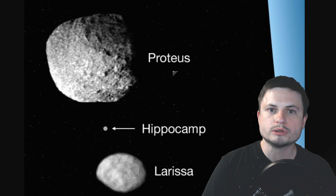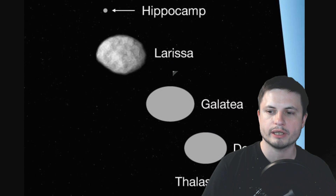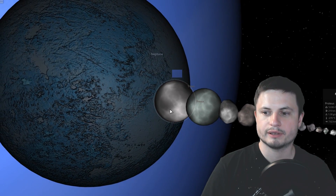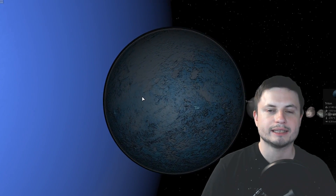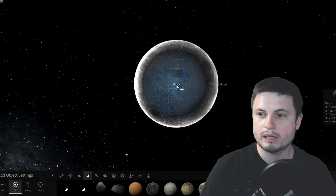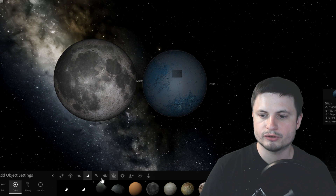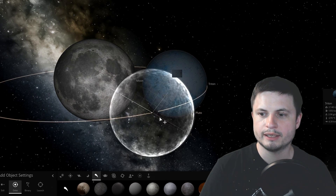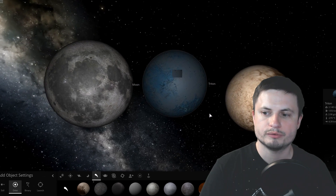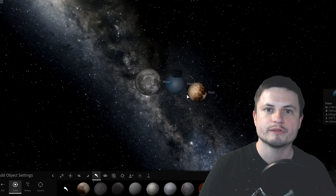If you compare all of the moons of Neptune in one picture, Hippocamp is relatively small compared to the others. Then we have Triton, which is in a league of its own — essentially a small to medium-sized dwarf planet comparable in size to our own moon, and actually somewhat bigger than Pluto. This is why we think Triton was very likely a dwarf planet captured by Neptune several billion years ago, and also why it's orbiting in the other direction from every other moon.